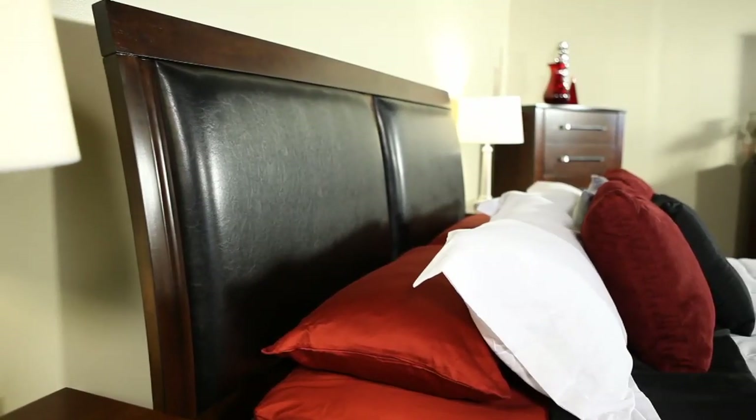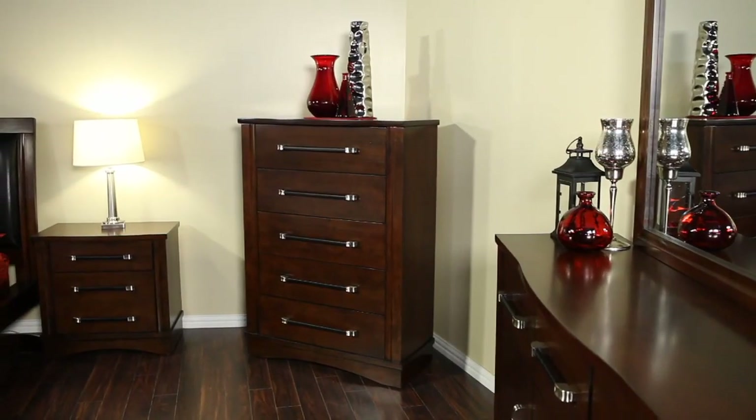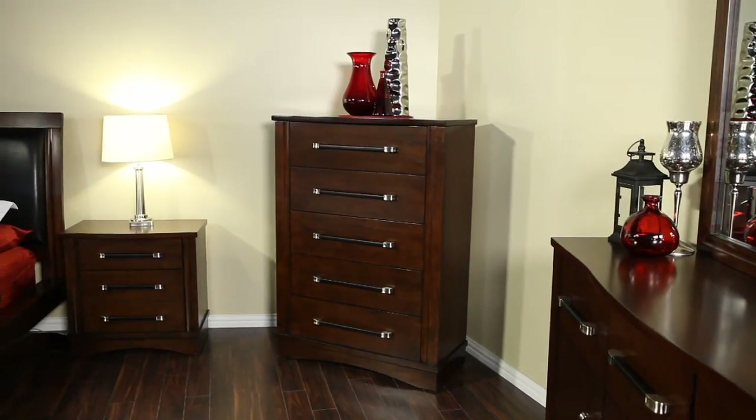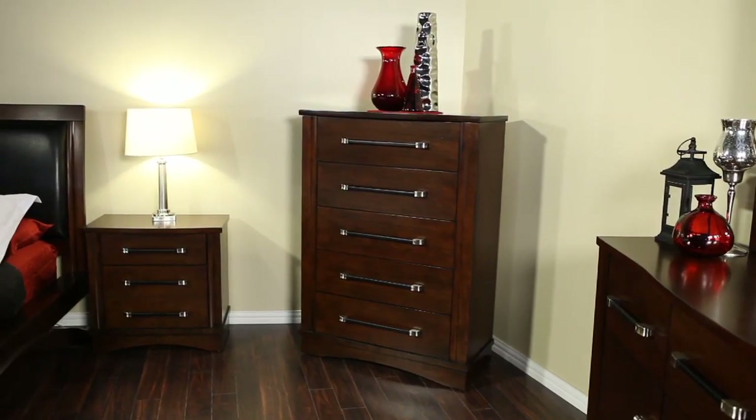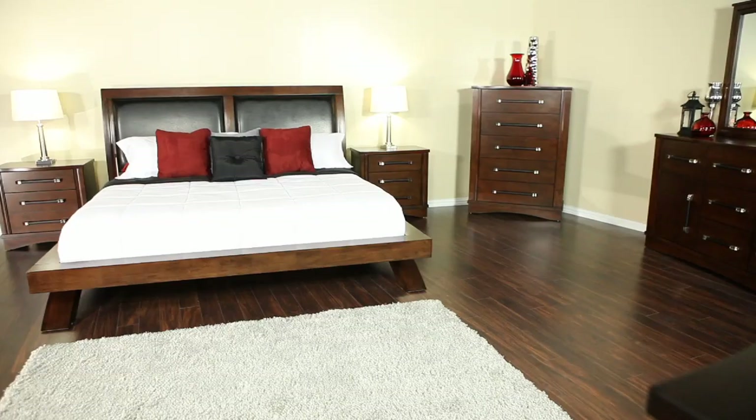With the bold design aspects and quality construction features, this bedroom collection is one that stands out in design and durability. This bedroom collection is perfect for those who love contemporary design.